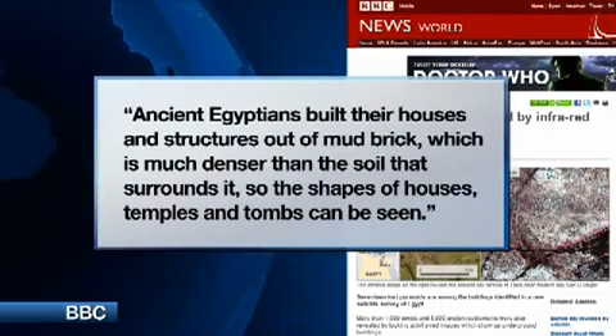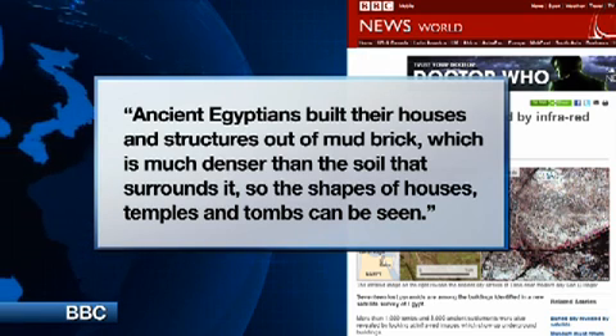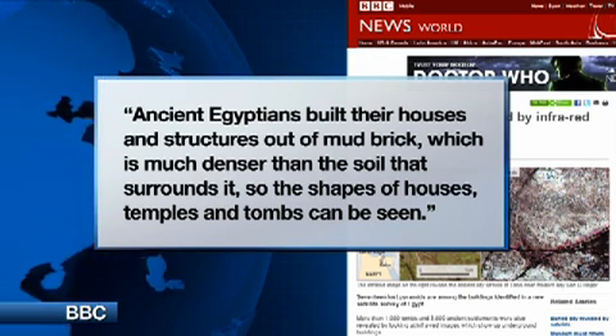The BBC adds another reason the structures were so visible is because ancient Egyptians built their houses and structures out of mud brick, which is much denser than the soil that surrounds it, so the shapes of houses, temples and tombs can easily be seen.